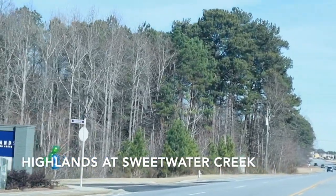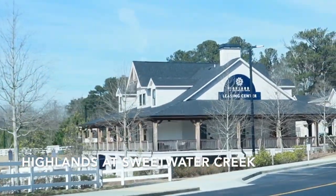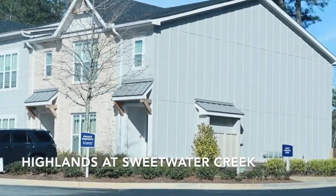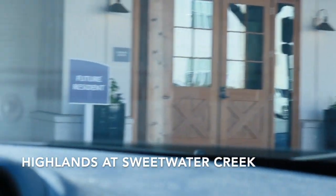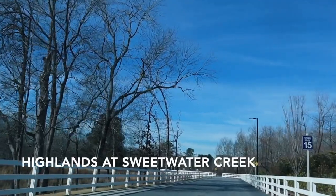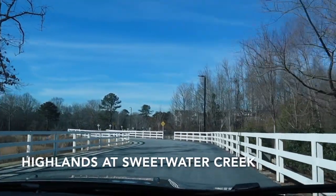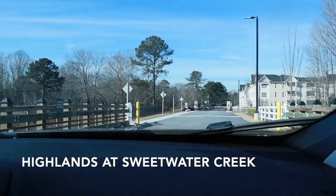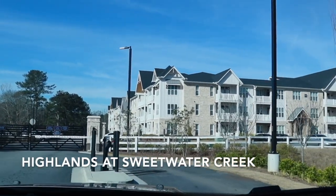Next we're going to the Highlands at Sweetwater Creek. This apartment was so unique — you guys are going to see why, because the outside looks so country, like you're about to live on a farm. But it's a huge contrast and a nice balance between the outside and the inside. Look at all the wood on the outside of the leasing office. There's also this super long drive to get to the actual units, and this whole long stretch is actually a nature trail they have — you don't see a lot of apartments with a nature trail.